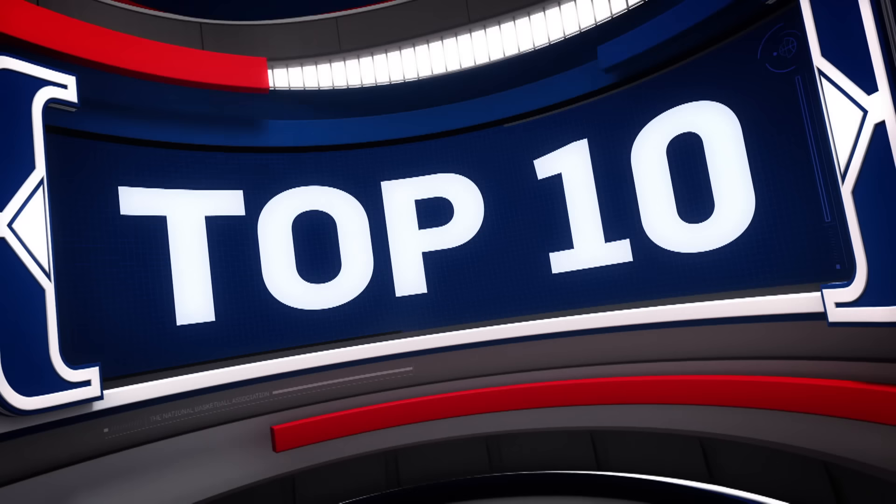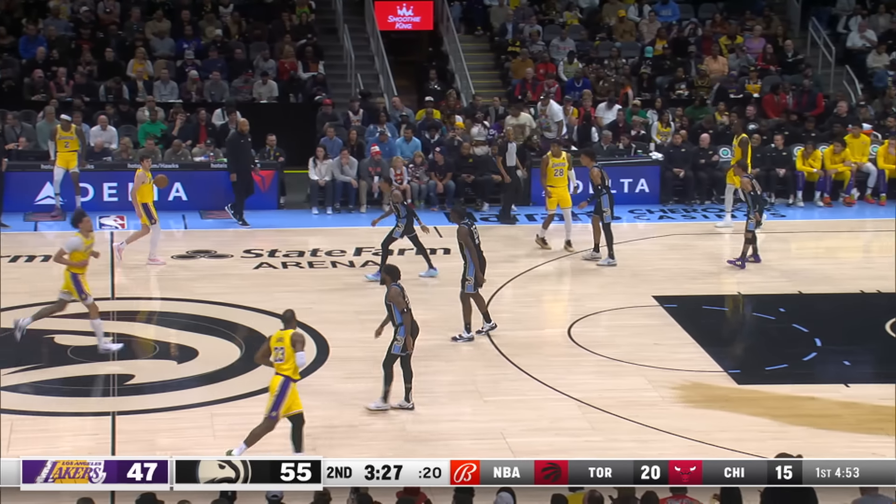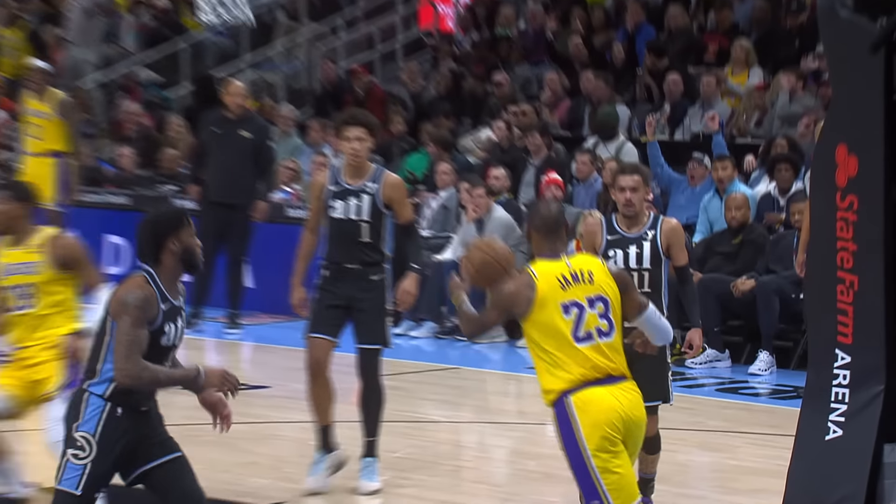Time now for our top 10 from Tuesday, and we begin with the connection from the Los Angeles Lakers. Austin Reeves over LeBron James, and the King continues to defy father time.